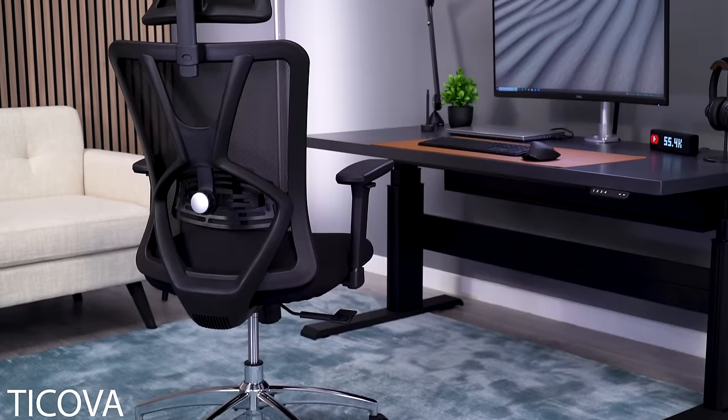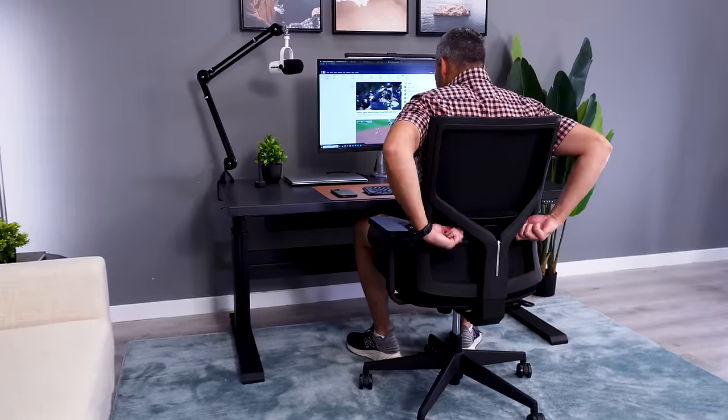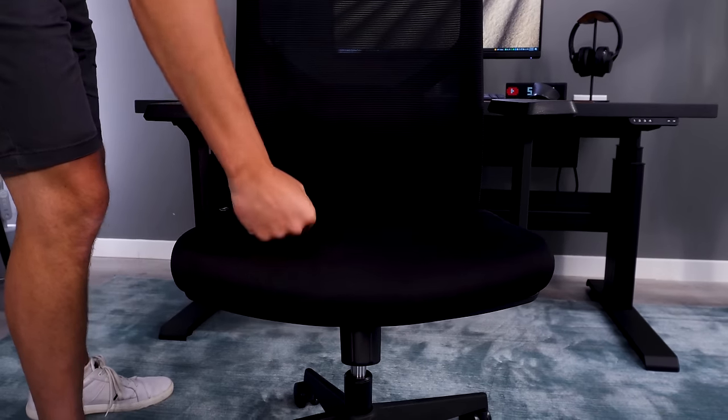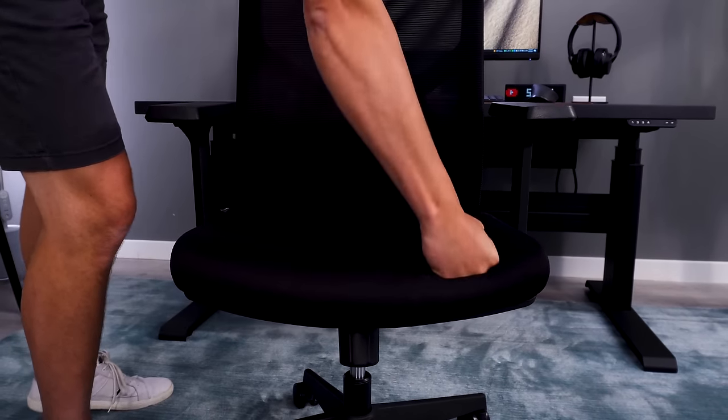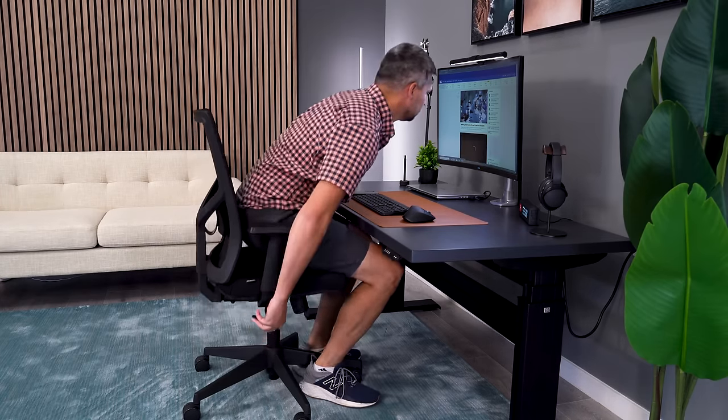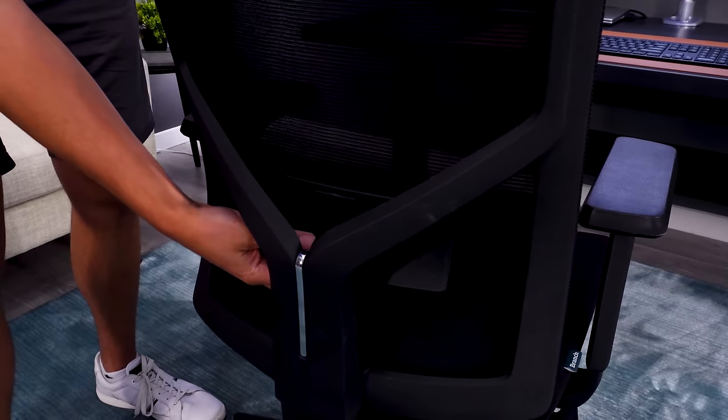We talk a lot about the Takova at this price range, but the Branch has a little better build quality and more comfort. Comfort is what I think should be the most important aspect we're looking at. The Task Chair gives you seat height, tilt lock, tilt tension, and lumbar height adjustments.